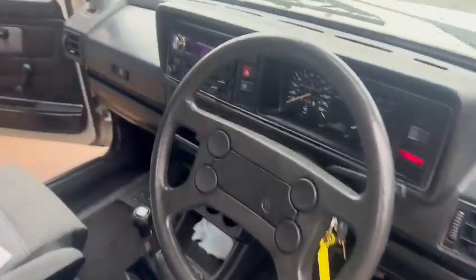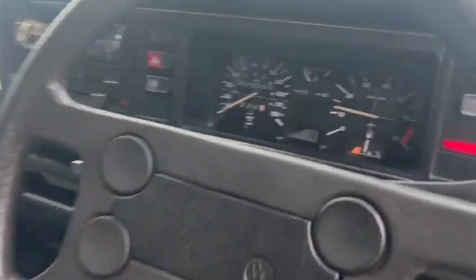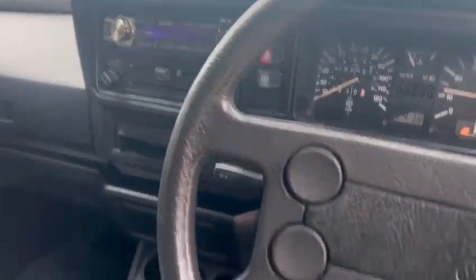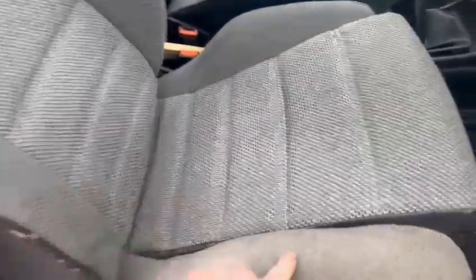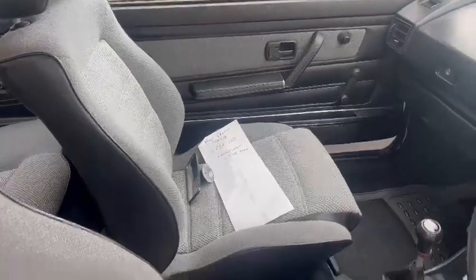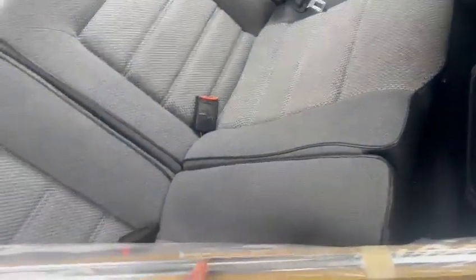That is a real clean car. Dash top and things are lovely, dash cluster and things are nice. Like Jordan said, 90,095 showing on the clock — you'd better check all that out for yourself. But it smells lovely in here, really good. Minimal wear on the driver's seat, passenger side is lovely. Current MOT until February 2024.